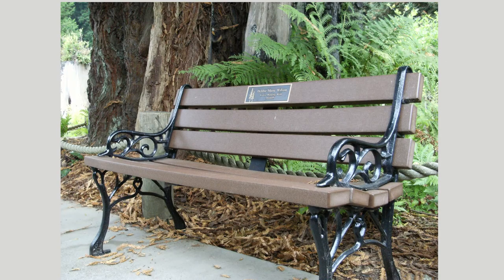Memorial bench. Many councils will let you put a memorial plaque on a beach or park bench to commemorate a spot where your loved one spent a lot of time. If your loved one walked their dog in a particular park every day, this might be the idea for you. Not every council will allow this, but ask nicely and make sure to keep it small and simple.